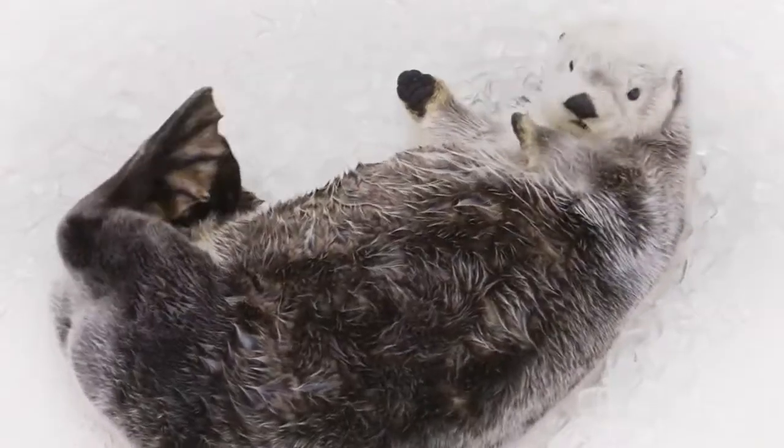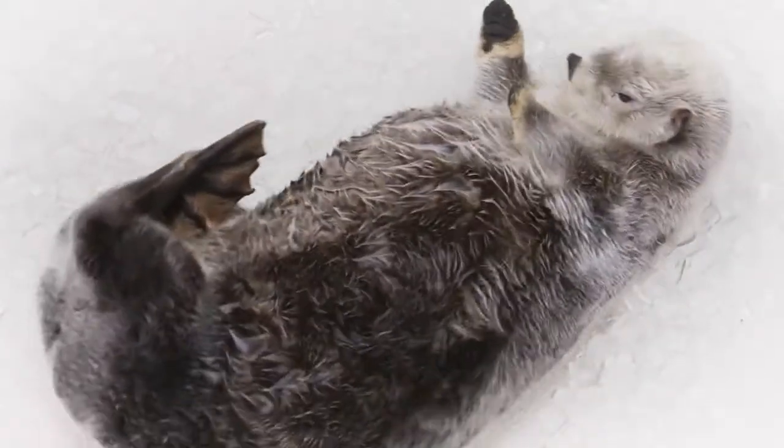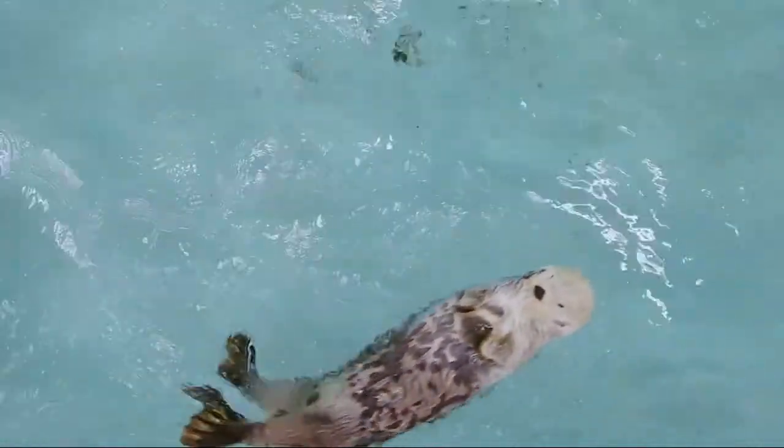Right now we have a sea otter who's undergoing chemotherapy. She's got a lymphoid cancer, a lymphoma, and a chemotherapy treatment of a geriatric sea otter. Chemotherapy drugs, many of them, have to be given into a vein — into a main vein.